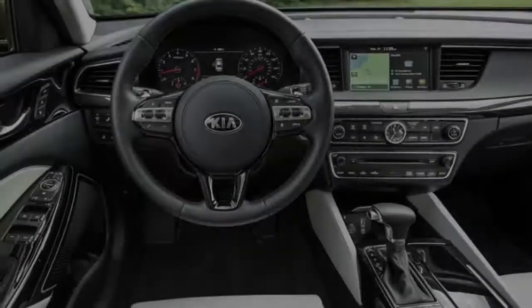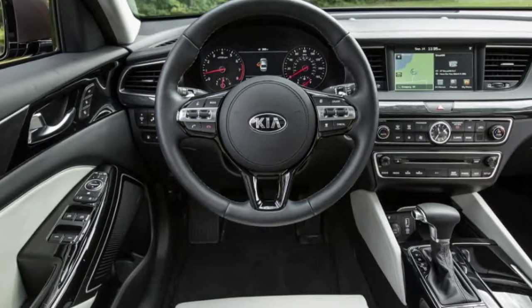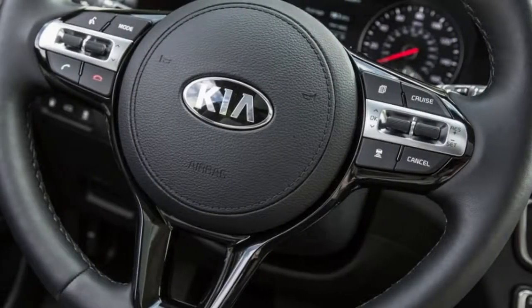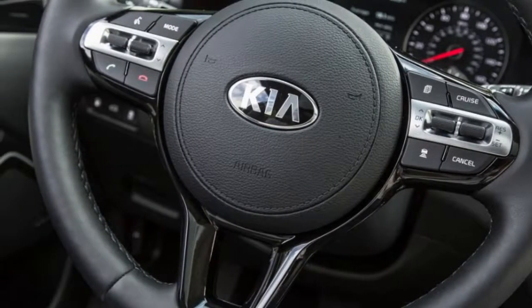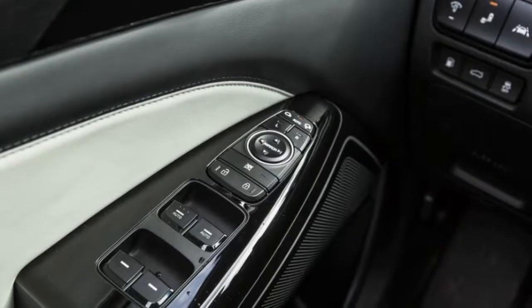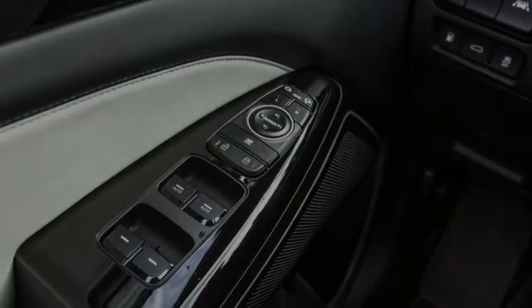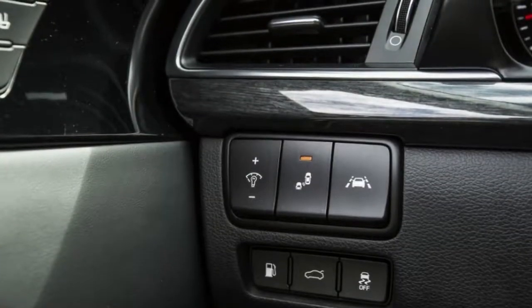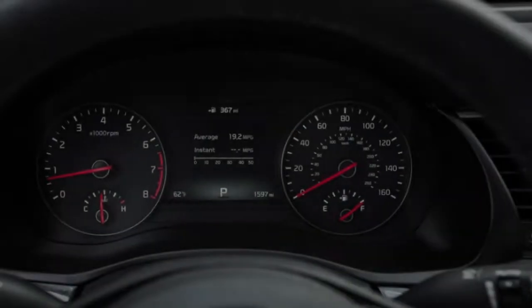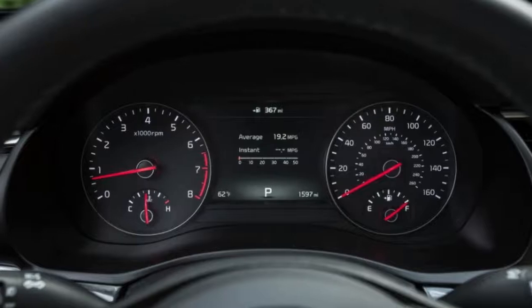Totally redesigned from the ground up, the sharper Cadenza features a sleeker interior and current technologies such as Apple CarPlay, Android Auto, and an available head-up display. The 3.3-litre V6 engine was retuned for better efficiency and matched to a new 8-speed automatic transmission. For the first time, the Cadenza offers a full suite of active safety technology.